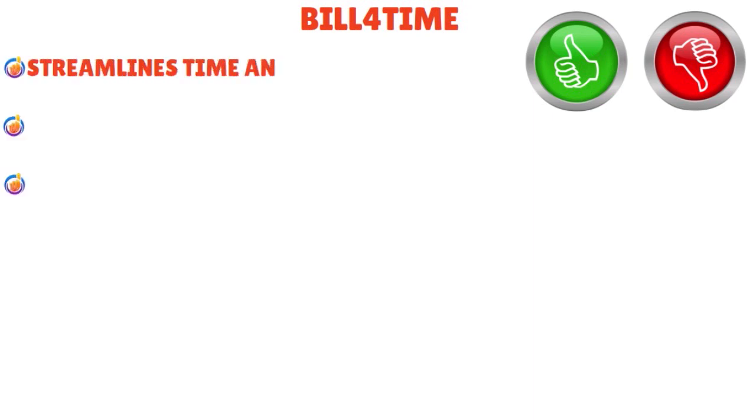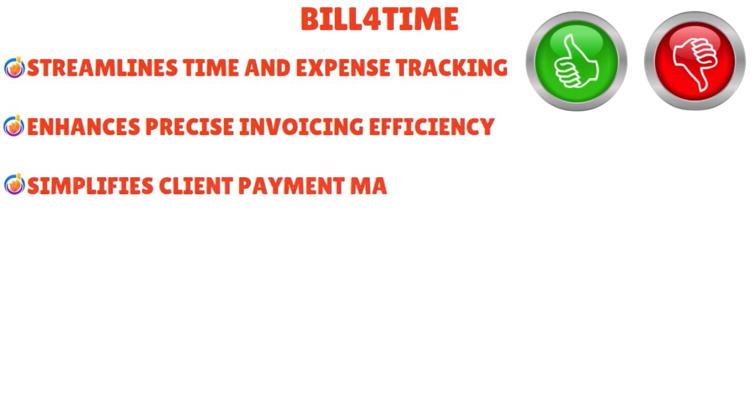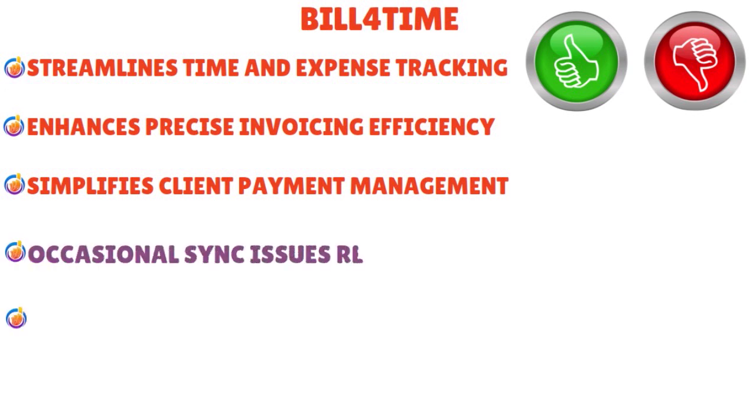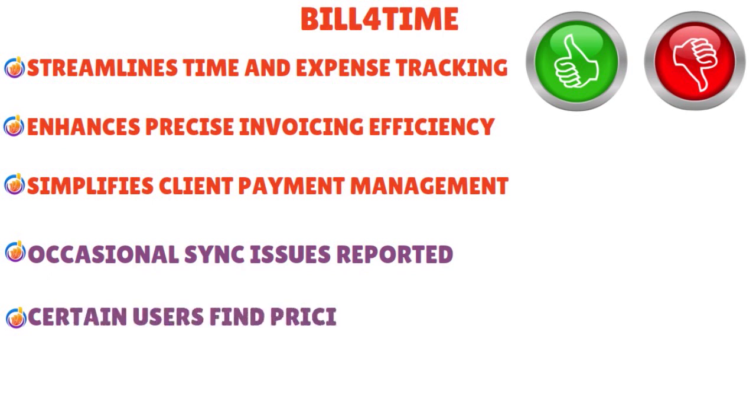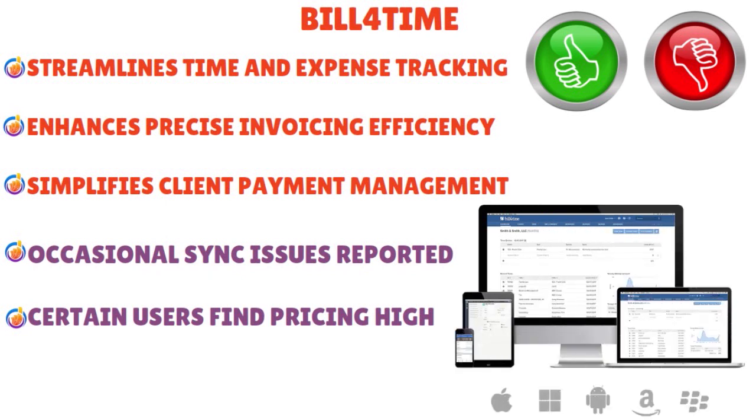What are the pros and cons of Bill for Time? Pros: streamlines time and expense tracking, enhances precise invoicing efficiency, and simplifies client payment management. Cons: occasional sync issues have been reported, and certain users find pricing too high. But overall, we love Bill for Time because it offers customizable invoice templates, integrates with popular payment gateways, automates trust accounting tasks seamlessly, facilitates client communication efficiently, provides detailed financial reports, enables project budget tracking, and syncs with Microsoft Outlook for convenience.